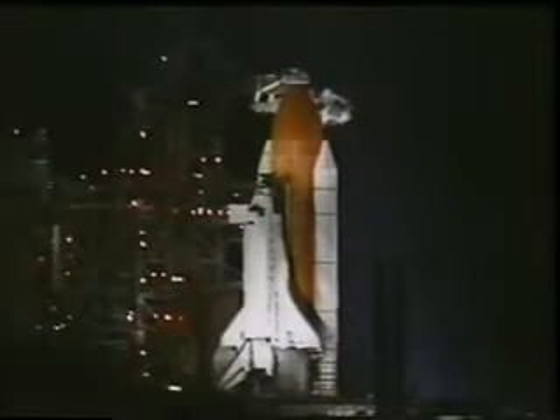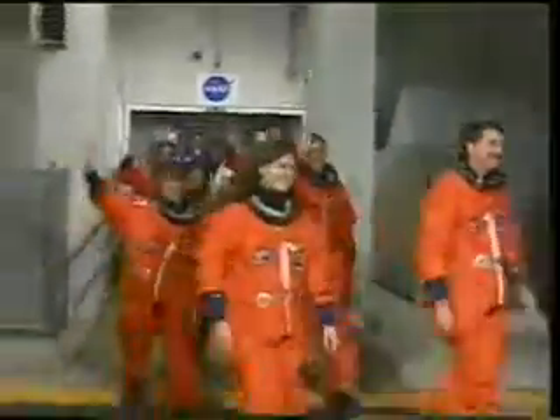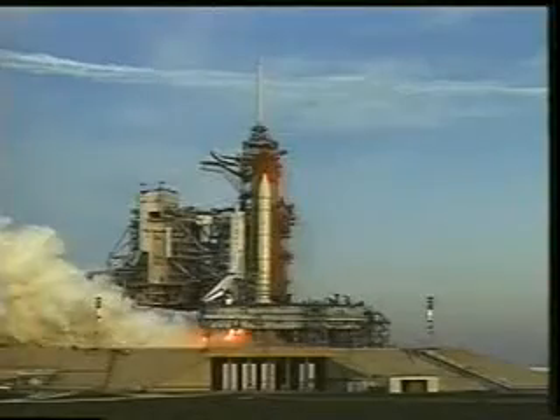Here we are on launch morning. Although we launched in daybreak, when we went out to the pad it was at night, and what you're looking at there with the shuttle stack sitting, lit up by the xenons, is truly an awe-inspiring sight. Everybody's very happy and ready to go. We've been training for nine months and we're ready for this moment. The spectators got quite a view because it was a gorgeous sunrise that we launched right after.